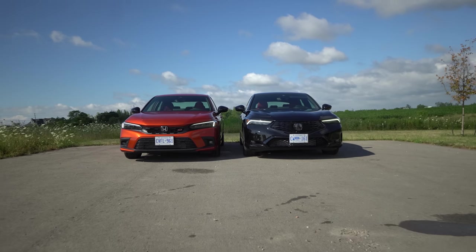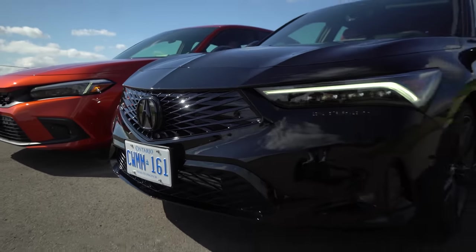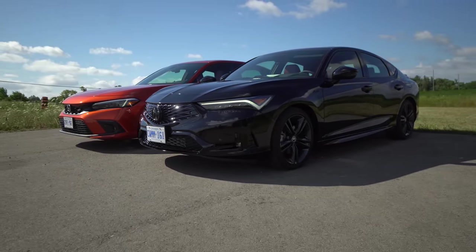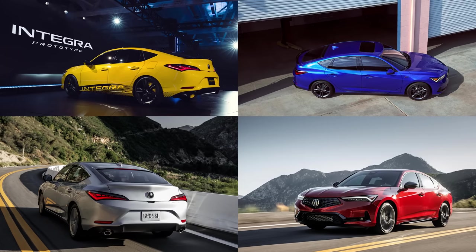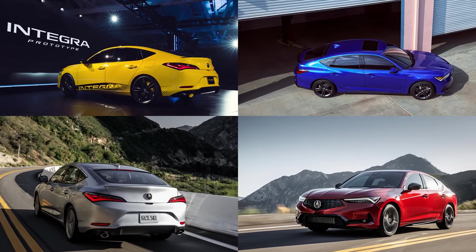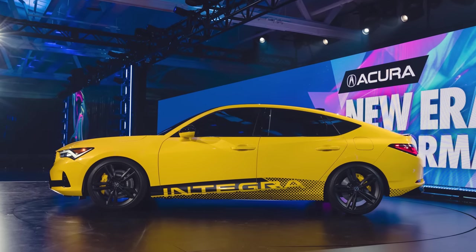Let's figure out what the rest of the differences are and who would be the person trying to buy an Integra over a Si. Starting with the exterior — this Integra kind of came onto the scene a little bit controversial because it didn't look as cool as all of the concepts. And I need to point out that when Acura launched that car, they launched it in yellow with an Integra decal on the side, and then they don't offer it in yellow — which is kind of funny. Maybe they're saving it for the Type S.